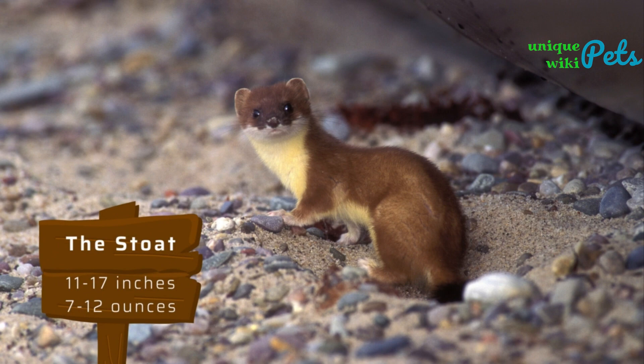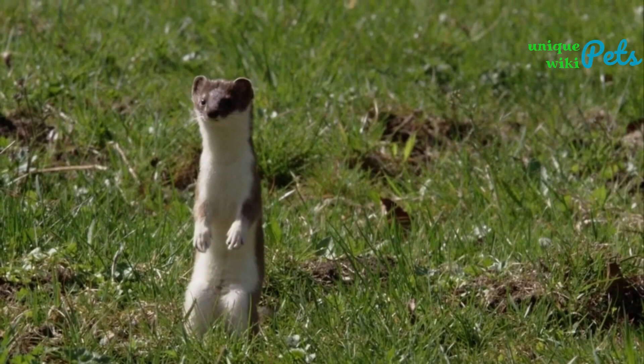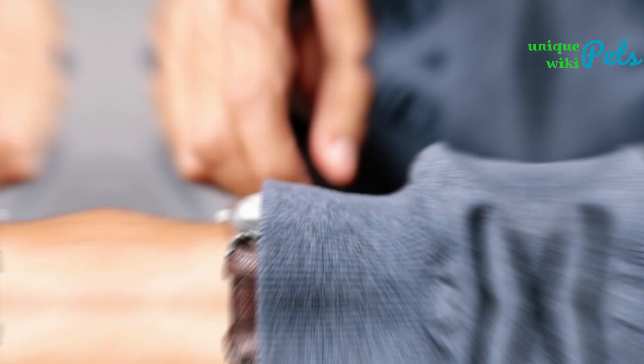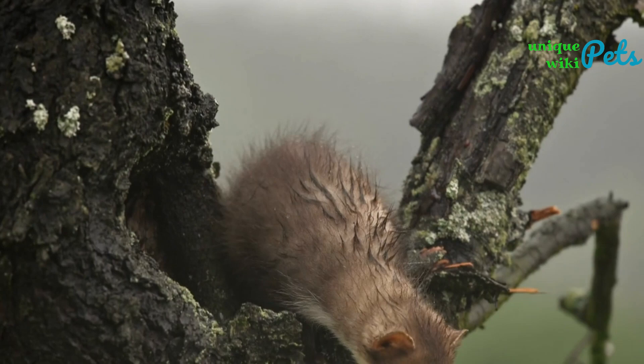The Stoat is similar in appearance to the Short-tailed Weasel but is larger, measuring around 11 to 17 inches in length and weighing around 7 to 12 ounces. They have brown fur on their back and white fur on their belly, and their tails are longer than their bodies. Stoats are not recommended as pets. Just a quick heads up that due to time constraints, we're only going to be highlighting 12 types of weasels in this video, so if your favorite type didn't make the cut, don't worry — we still love them all. Let's dive into the amazing world of weasels.